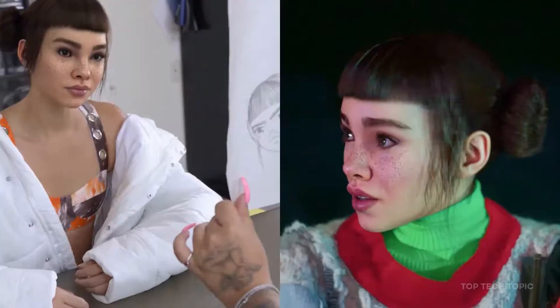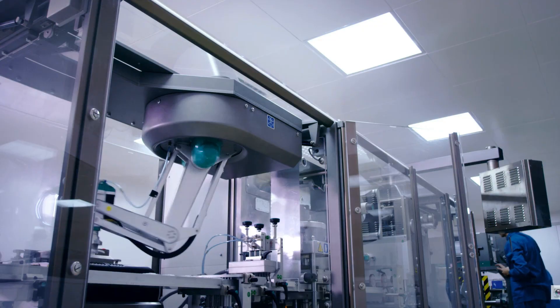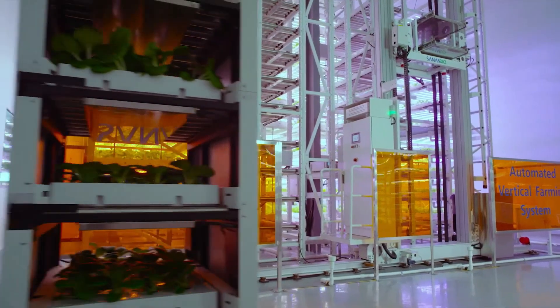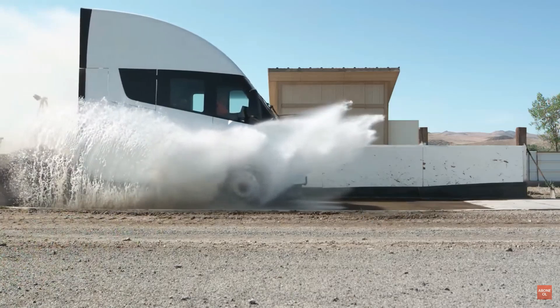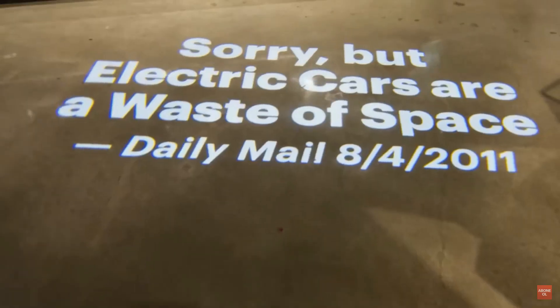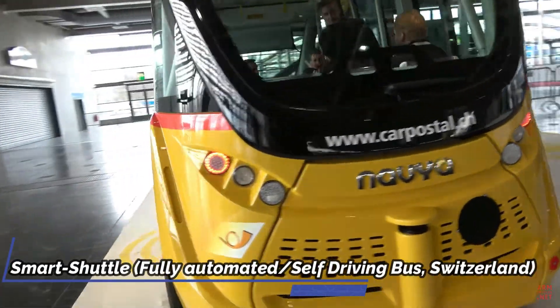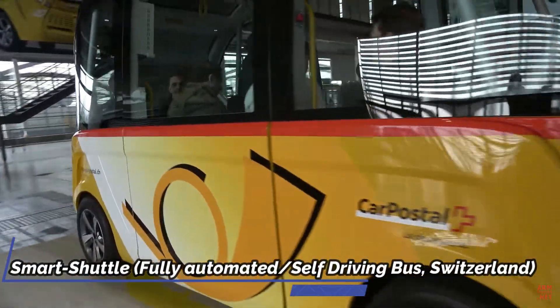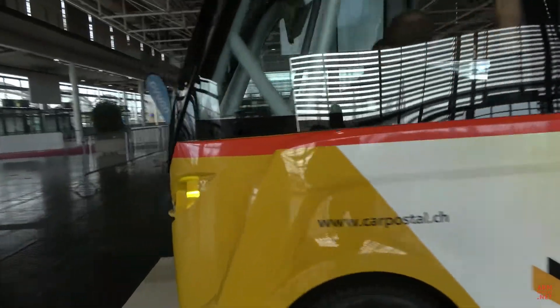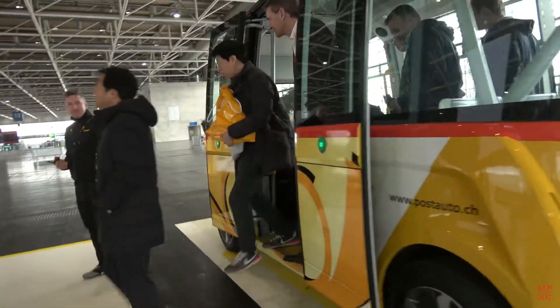It will soon be hard to tell what is real and what is not. From self-driving cars to more efficient manufacturing and improved agricultural productivity, AI is already beginning to have a significant impact on a wide range of industries. It could have a particularly significant impact in the field of transportation. Self-driving vehicles could revolutionize the way we move around our cities and communities, potentially reducing traffic accidents and congestion, and increasing mobility for those who are unable to drive.